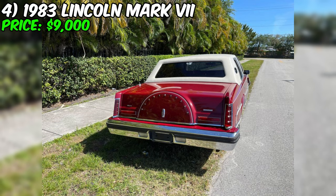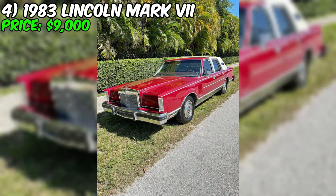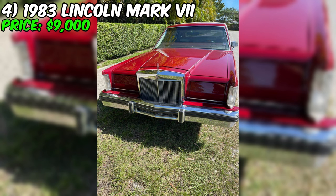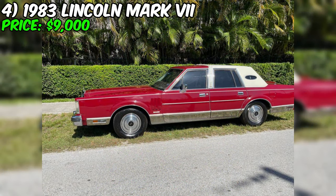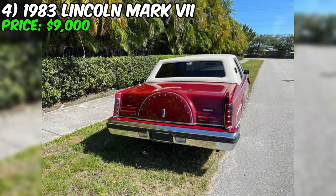With only 72,000 miles on the odometer, this Lincoln has relatively low mileage for its age, suggesting it has been driven sparingly and not subjected to excessive wear and tear. As with any used car purchase, it's important to do your due diligence — inspect the car in person, take it for a test drive, and have a trusted mechanic assess its condition before making a final decision.